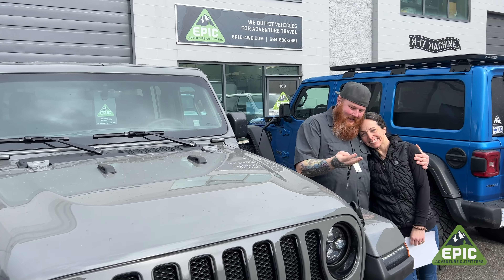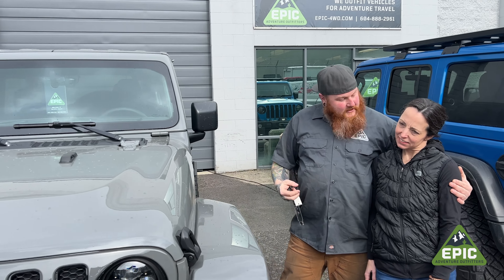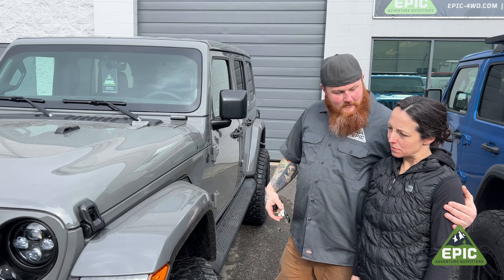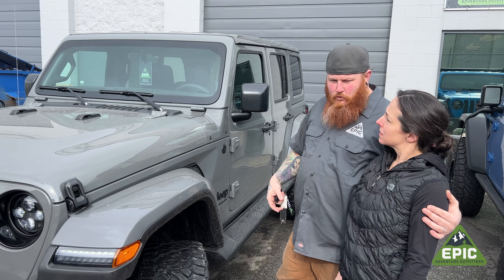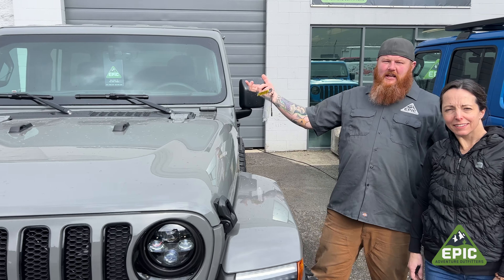There we go. Lindsay, would you feel okay taking your daughter to soccer practice in this vehicle? Can I wear my Uggs and my yoga pants? When you're in BC, what else would you wear? Yeah, okay. That's cool. She's good.